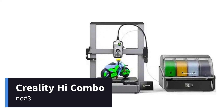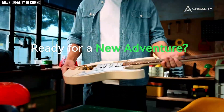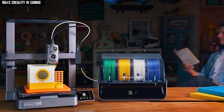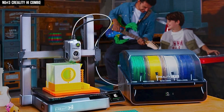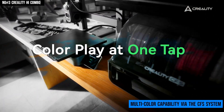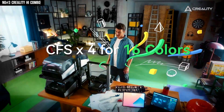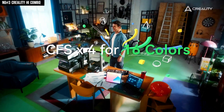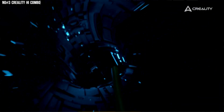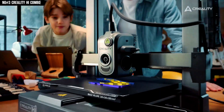Securing the number 3 spot, here's the Creality High Combo, and the moment I got my hands on it, I felt like I was unboxing the future of 3D printing. With a 260x260x300mm build volume, this machine gives you room to create big, bold designs or stack up smaller ones without feeling limited. What really blew me away was the multicolor capability via the CFS system — it lets you load up to 4 spools, expandable to 16, and handles filament switching automatically. Its all-metal frame feels rock-solid, and it's built for speed: typical printing around 300mm per second, with bursts up to 500mm per second.